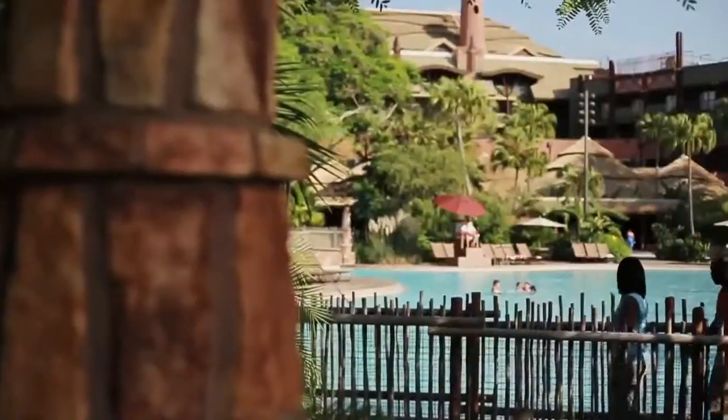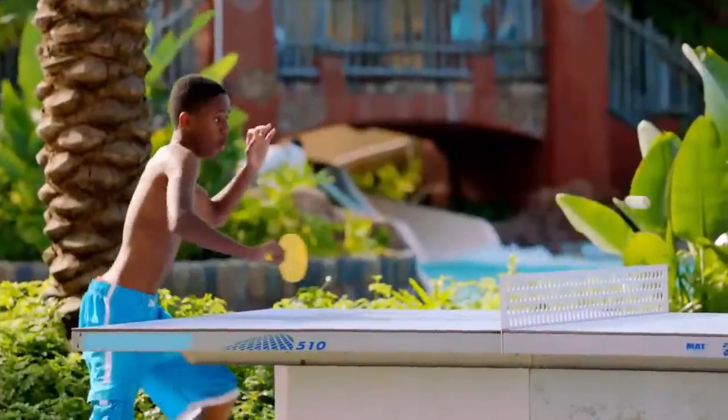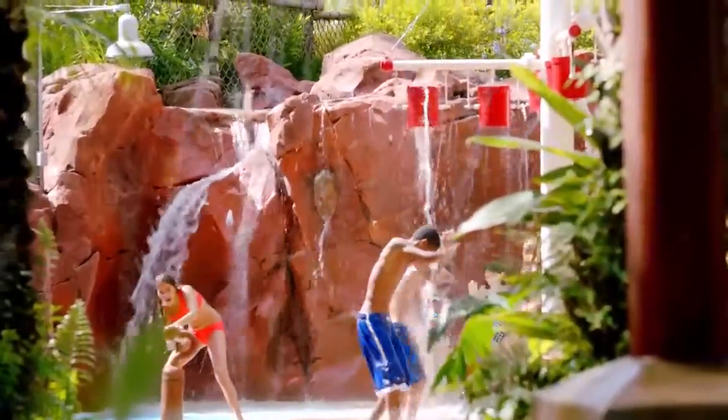Ready for a swim? Taking a dip in a freeform pool provides a fun splash to your day, perfect for playing and relaxing. These pools are practically overflowing with surprises.